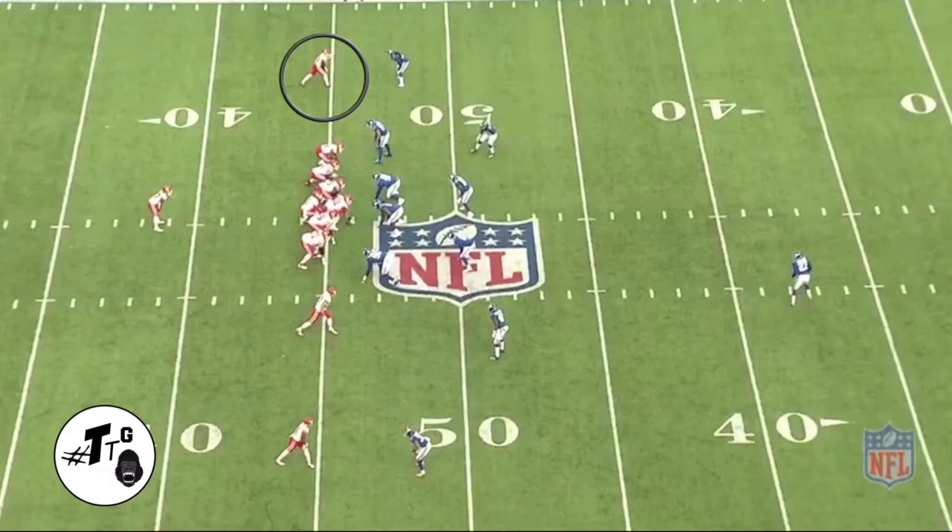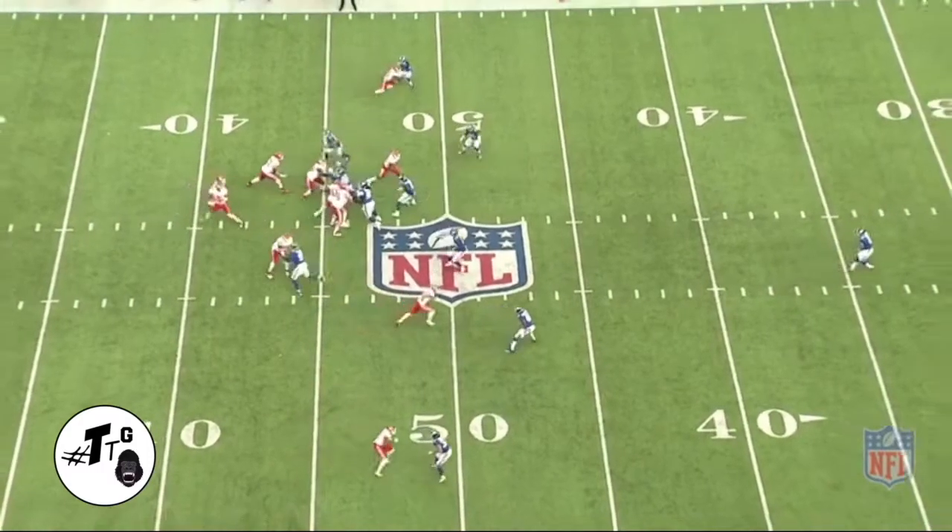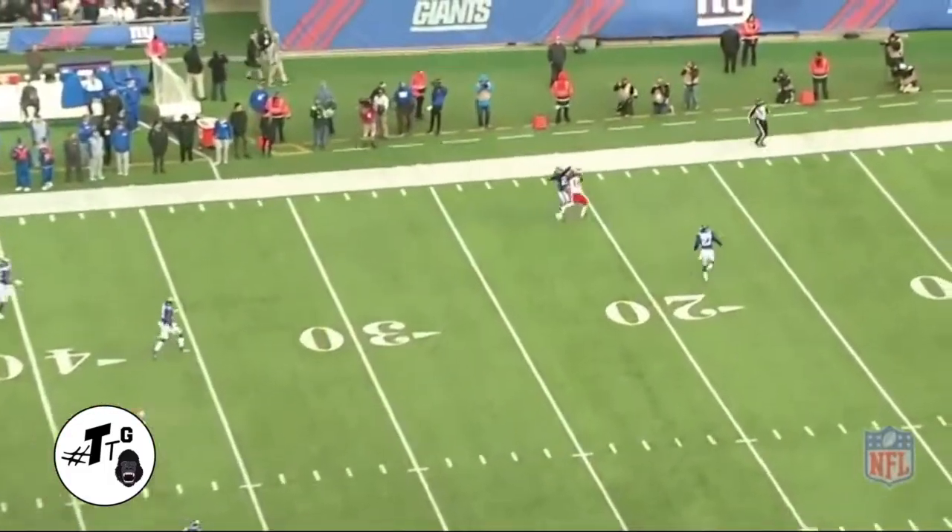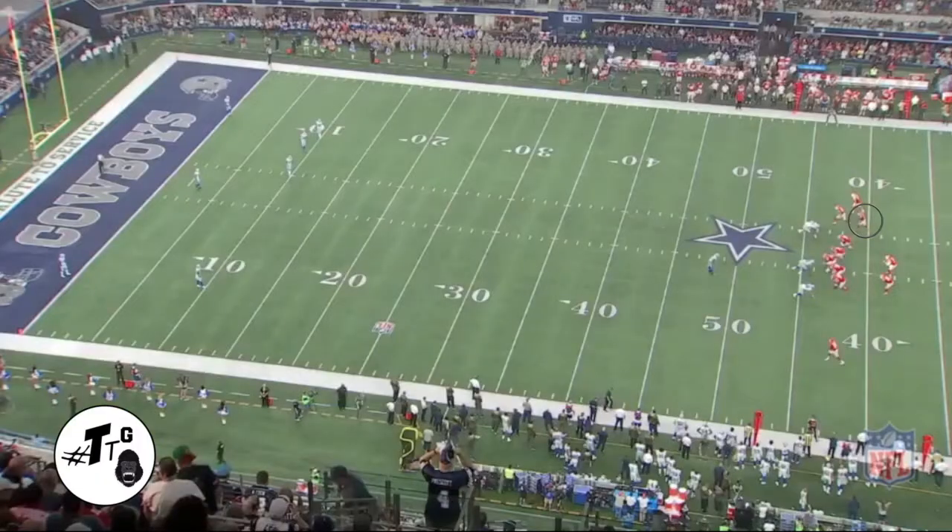11 personnel, twins open — he runs a nine route with an inside release against Janoris Jenkins against the cover one. Once he takes the inside release, he stacks him, making it almost impossible for Jackrabbit to get the PBU unless it's an underthrown ball.